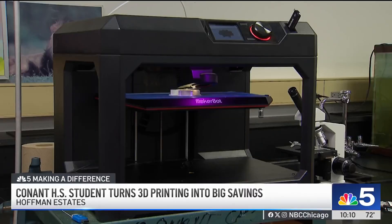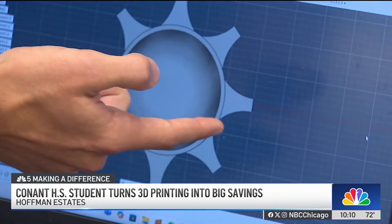When we save money like this, we can actually take that $1,000 and buy 10 more 3D printers. What I'm doing is not hard. Anybody can do it. It's just I'm ahead of the game a little bit.